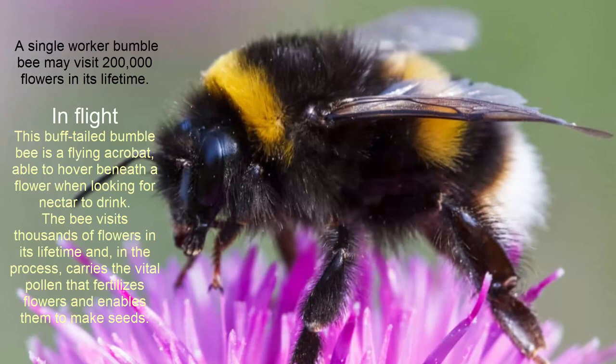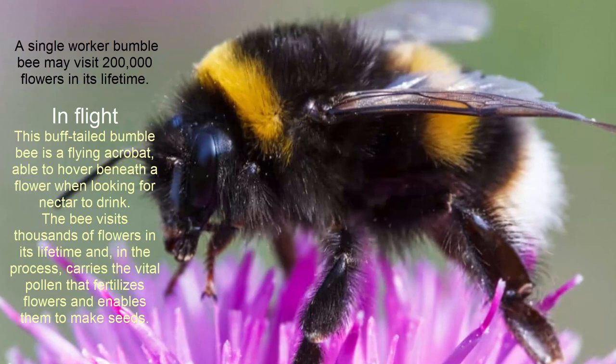In flight: this buff-tailed bumblebee is a flying acrobat, able to hover beneath a flower when looking for nectar to drink. The bee visits thousands of flowers in its lifetime and, in the process, carries the vital pollen that fertilizes flowers and enables them to make seeds.